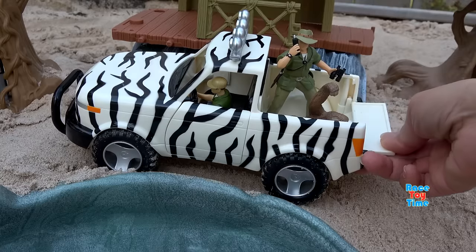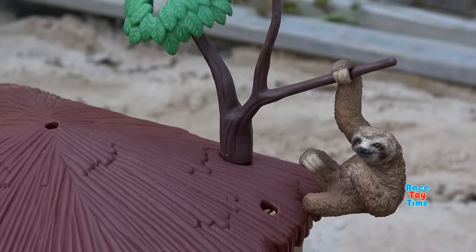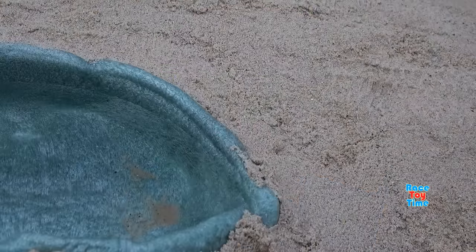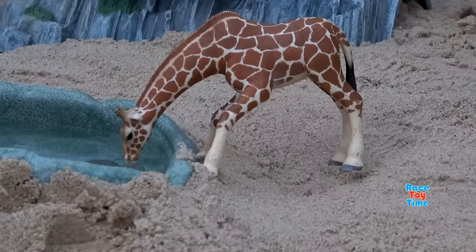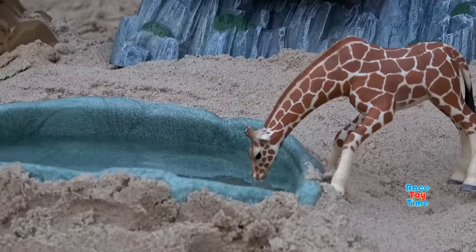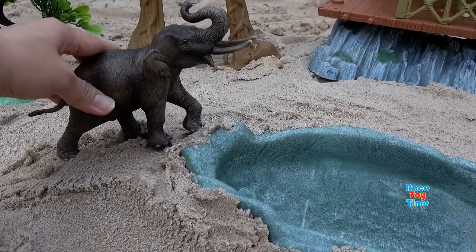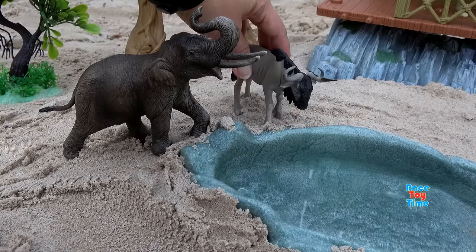Here they are. Here is the sloth — it's up on the tree. The giraffe wants to drink water. Here is the Asian elephant. The wildebeest is thirsty. Here is the Asian elephant.